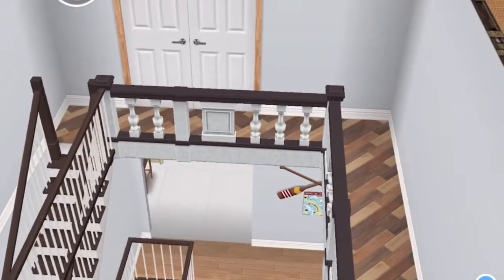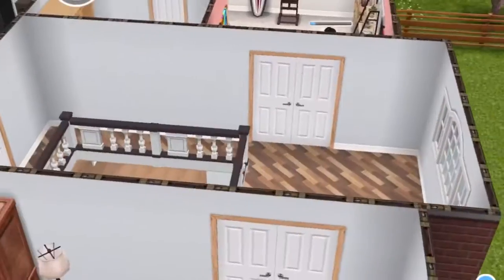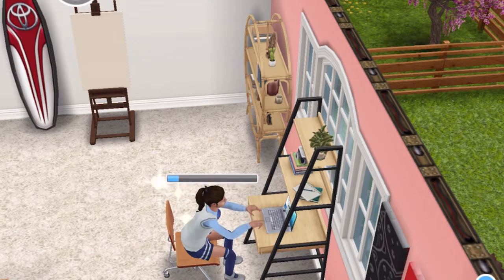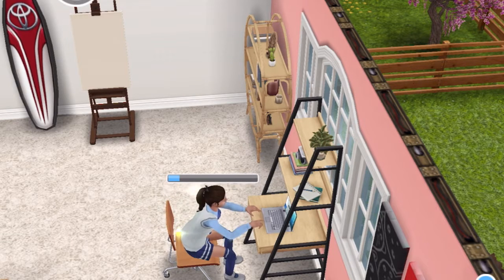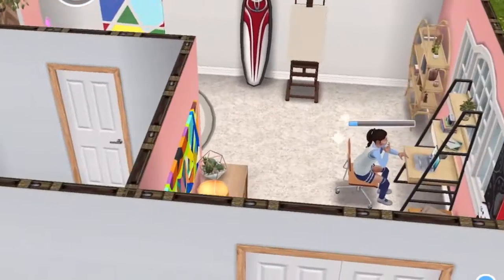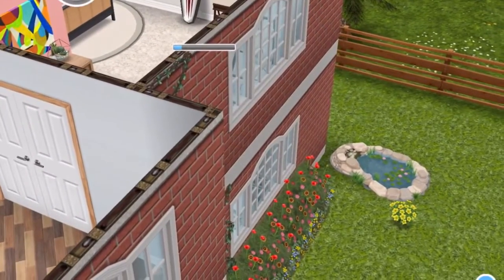Going upstairs, as you can see we have a little mezzanine — I think that's a cute touch, it fills out the space so it's not too empty. Here's the preteen daughter's room; she's just come home from school so she's studying and doing her schoolwork. On that note, I do want to say please keep safe and I hope you're all doing really well — it really is a hard time right now.